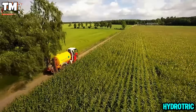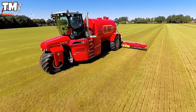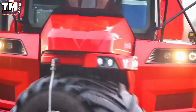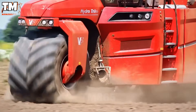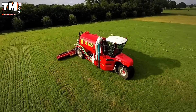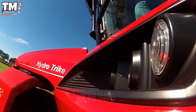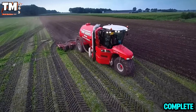The self-propelled HydroTrike slurry spreader is equipped with a surface tank capacity of 16 or 18 tons. It can travel at speeds up to 40 kilometers per hour to achieve high productivity. It includes a 5,000 liter buffer tank, which acts as a pressure regulator for the pump during startup and shutdown. The injection system operates automatically and performs lifting, rotating and lowering movements with complete simplicity.